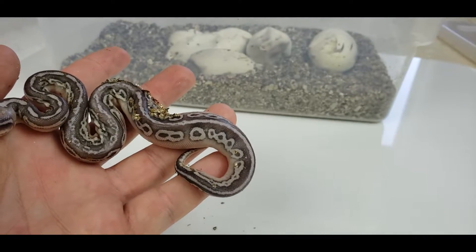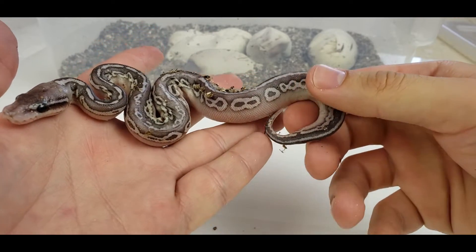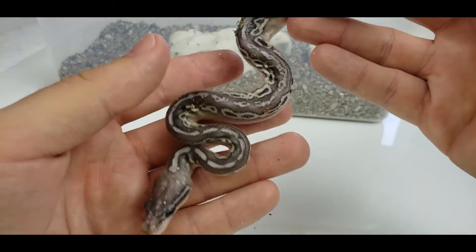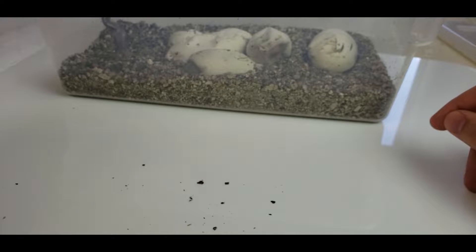So we can start out with the one that already came out. This just looks like a cinnamon lesser, maybe? Alrighty. Next egg.